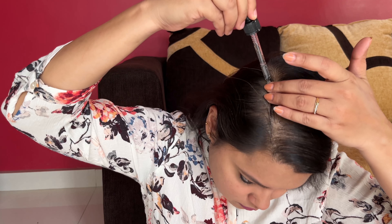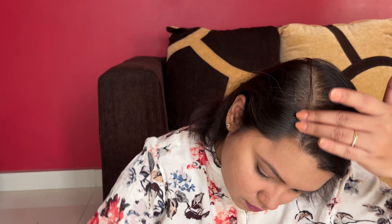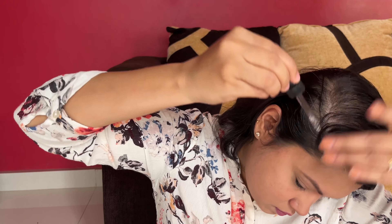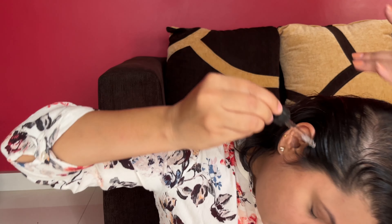I have very less hair in the front portion of my scalp as you can see. I have created a partition dividing my hair in the front portion into half, and within that partition I am applying this hair serum with the help of the glass dropper that is provided.